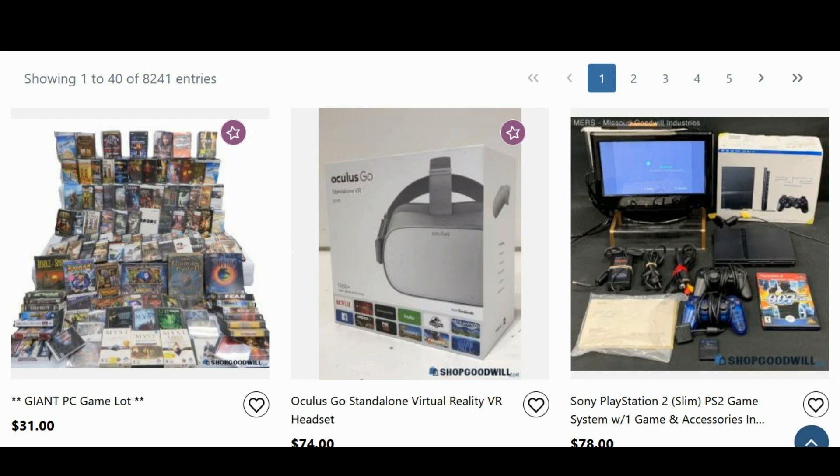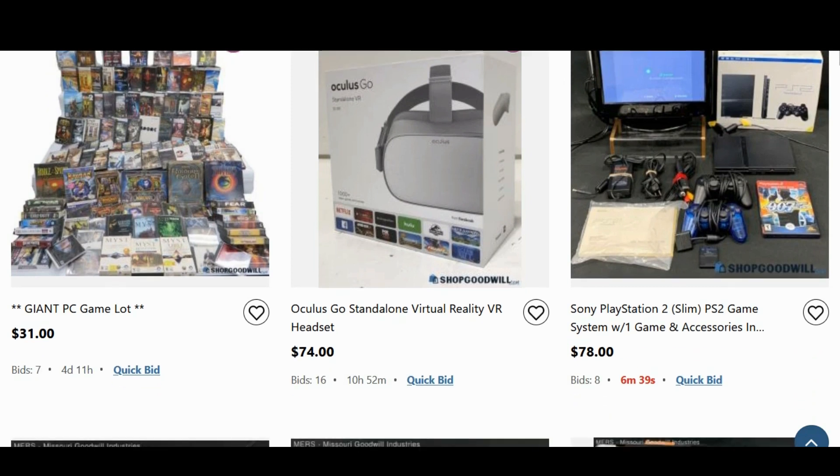So a PS2 slim system with one game and accessories is at $78, and with shipping it's actually closer to $100. It is in the original box, which makes a big difference for collectors, but it only comes with one game — 007. What's nice is this particular Goodwill shows that their systems work, which is also a big deal. If you buy these loose, they can say they work fine but something might be wrong. Get used to certain Goodwills — bookmark them, document your history. If you get a bad system from a particular Goodwill, try not to shop from them anymore.